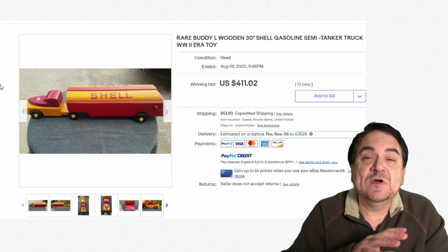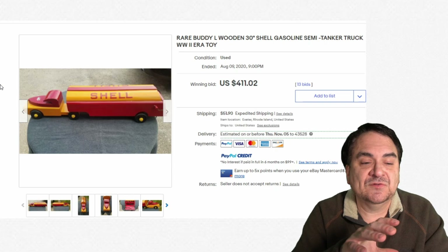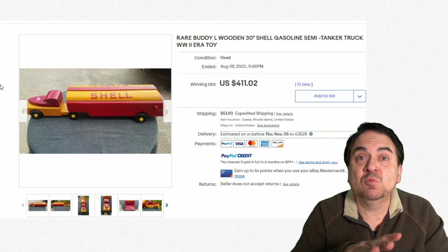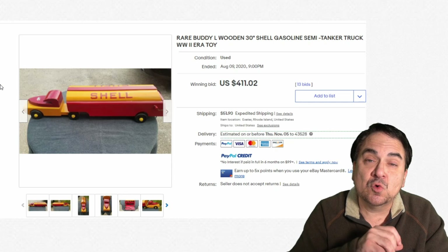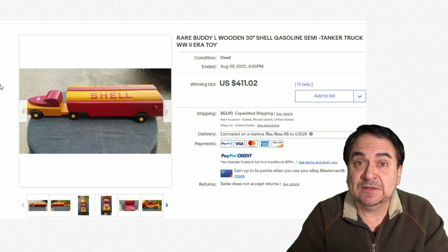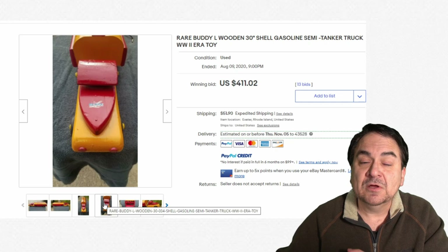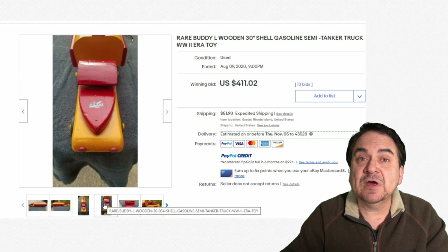Once we pass into the 20th century, many companies you've heard of made wooden toys at some point. This is a Buddy L wooden 30-inch shell gasoline semi-tanker truck. Why would they have made a wooden one? This is from the World War II era — all metal at that time was pretty much steered towards production for the war effort. Some companies, in an effort to continue making stuff, would make them out of wood. $411 — not super expensive, but still a very nice piece. These are very easy to repair since they are painted wood, so be a little careful. Even not in great condition, you can still get decent money out of them.